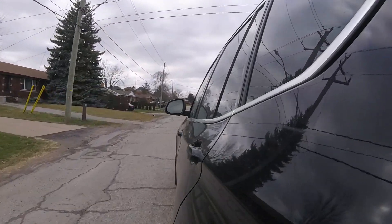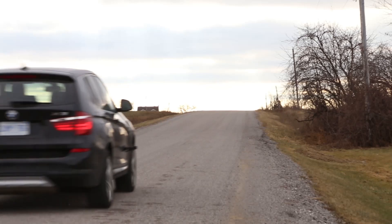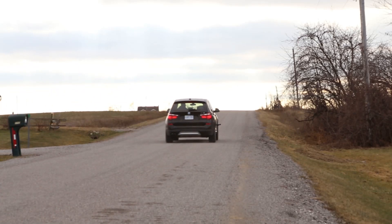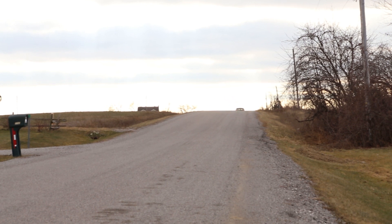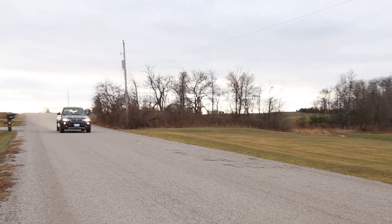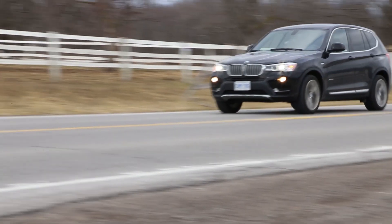Also included is the driver aid tech that I'm still not sold on, such as blind spot monitoring, heads-up display, and BMW's driving assistant. The diesel option would be my personal choice, or going up to the inline-six xDrive 35i. In all, this is a great update to BMW's X3, and could be the final model year for the F25 chassis.